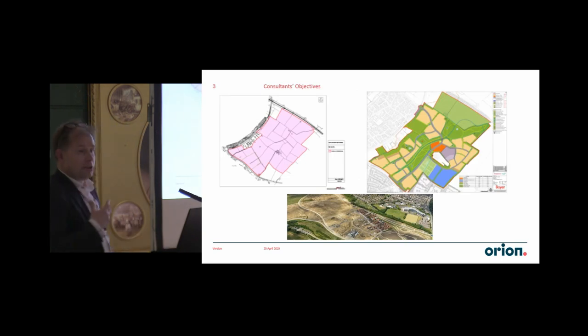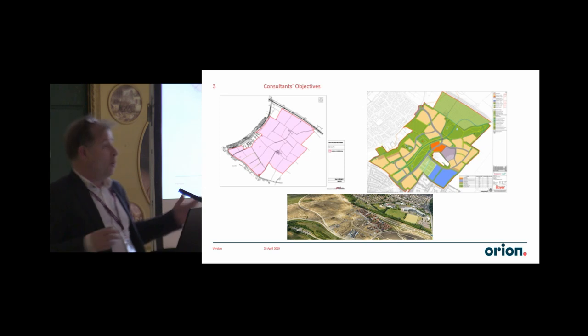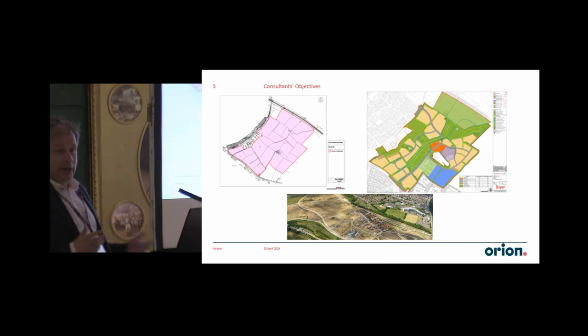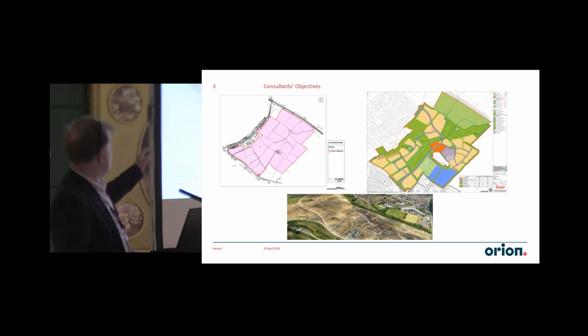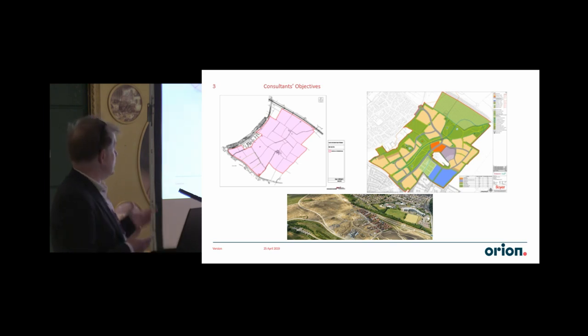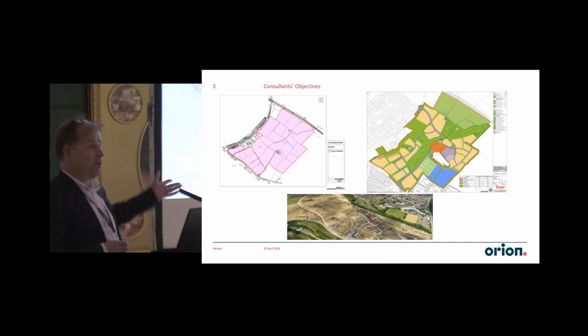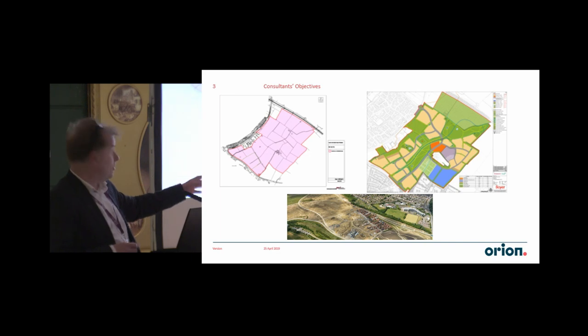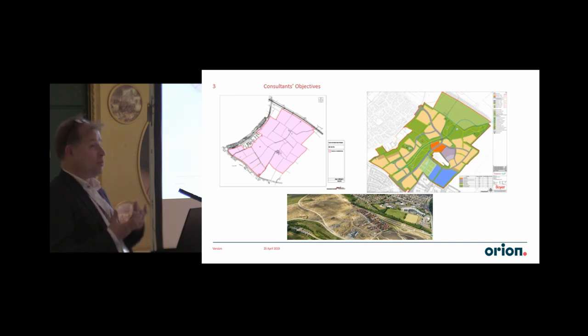So, for us as a consultant, why do we need your work? We have to go from — we get an email from a client with a big site, a red line saying we're looking at putting 1,500 units, 20 hectares of employment, and God knows how much open space. We've got flooding issues, ecology and so forth. And we have to go from that red line, where we may know absolutely nothing at all about the site, unless we have personally worked on the site next door. So that's why we need geophysics.